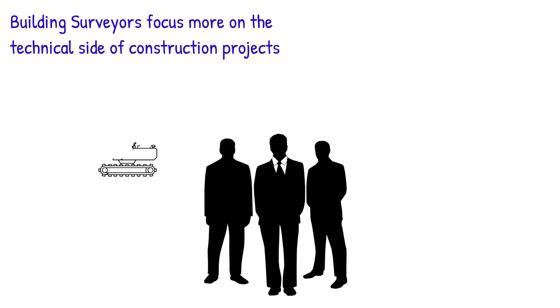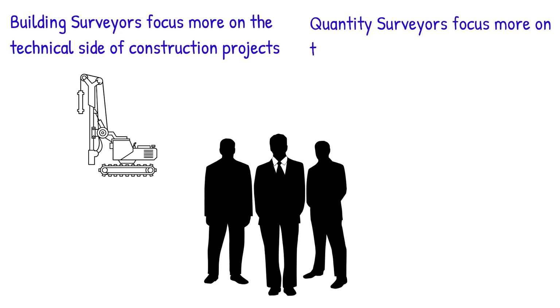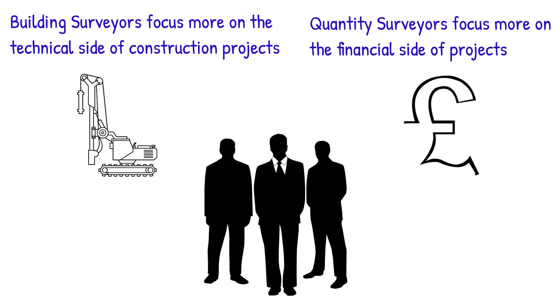To put it simply, building surveyors focus more on the technical side of both the property and construction sectors. Meanwhile, quantity surveyors deal with the financial side of the construction industry, making sure every project is cost-effective. Both can be members of RICS and can be invaluable team members on a construction project. Let's take a deeper look.